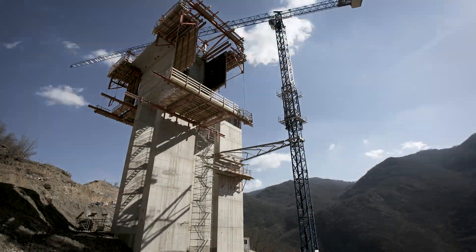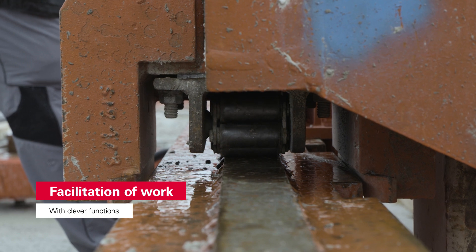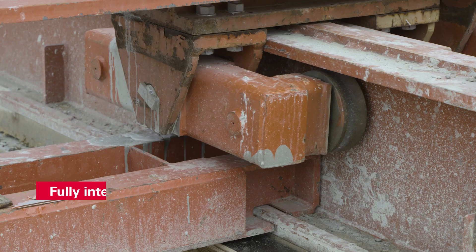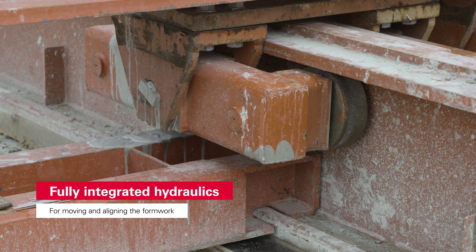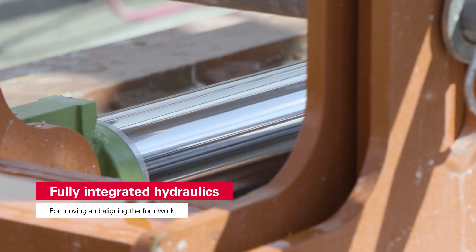On top of this, the VBC offers technical details that massively reduce the workload on site. The fully integrated intuitive hydraulics for extending and aligning the formwork allow comfortable operation and rapid work.